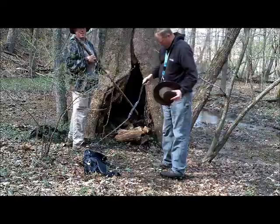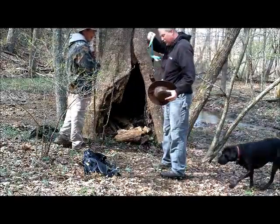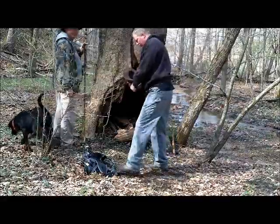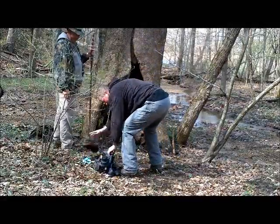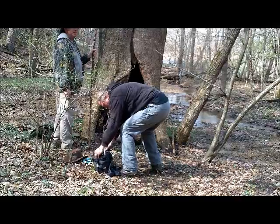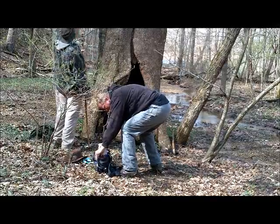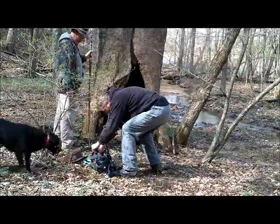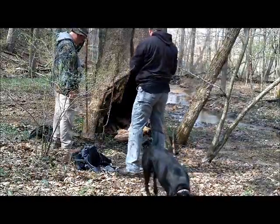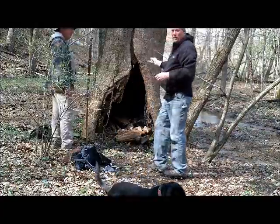It appears to be a faux geocache. The coordinates lead us right into this general area. The clue is... wow, what a big tree. That's a big tree.